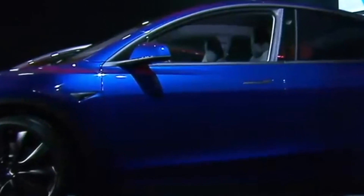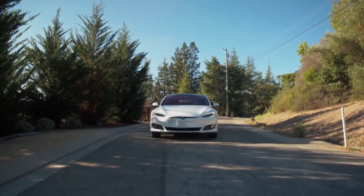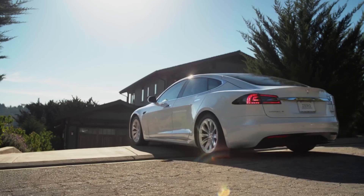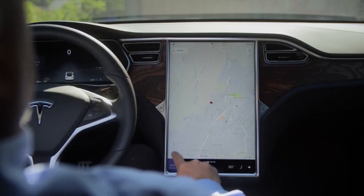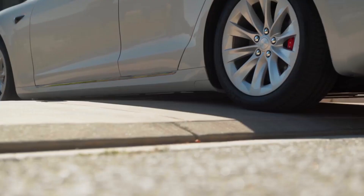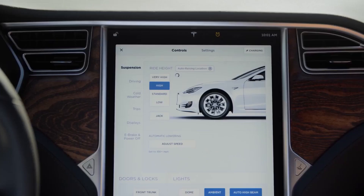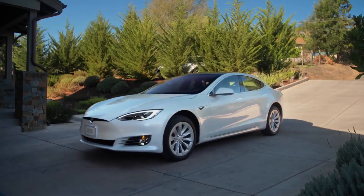The Audi e-tron Sportback is the largest vehicle in this lineup, weighing in at almost 6,000 pounds. The dual-motor 2022 Tesla Model X Long Range is relatively light and sits close to the ground, while the tri-motor arrangement on the Model X Plaid adds 200 pounds to the weight. The Jaguar I-Pace is the lightest, and the Rivian R1S finds its USP in sitting 8.4 inches off the ground.